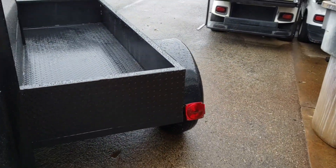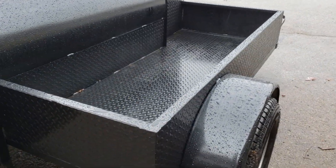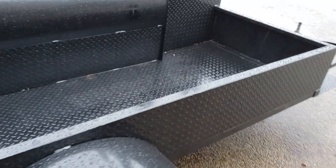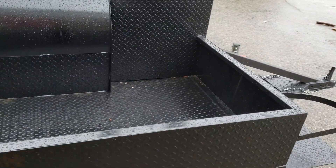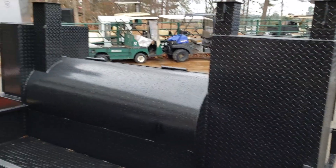This has all the storage on the side for your coolers, your tents, your chairs, your umbrellas, your firewood, your charcoal. But we can bring this into a little better price point because of a little smaller grill and the smaller rib box and firebox.